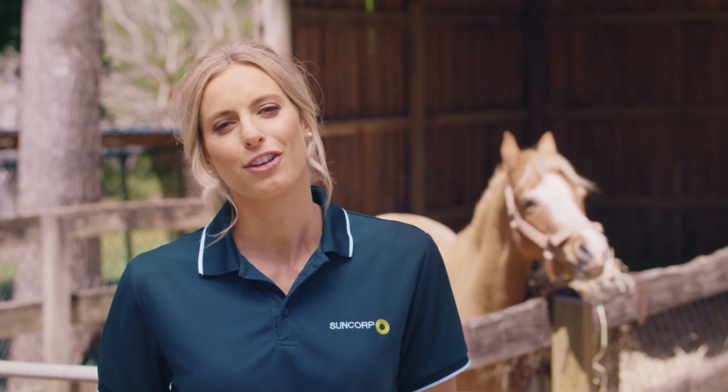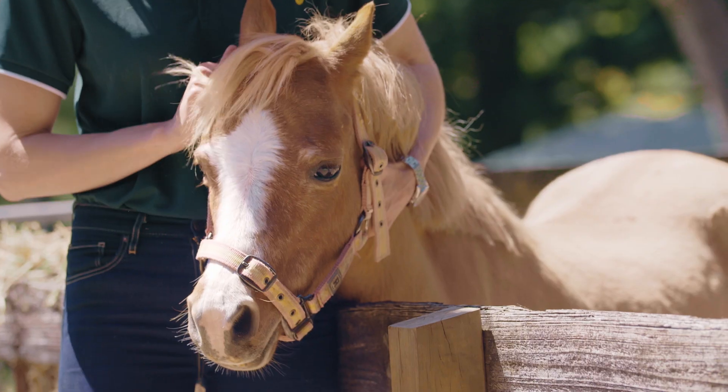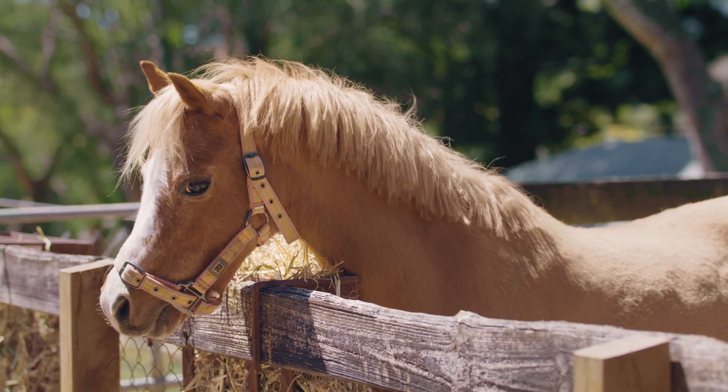Always have a plan for your pets. Arrange a place outside your local area to look after them in an emergency. This is especially important if you've got big animals. Your big pets won't fit in the car with you, so evacuate them a few days earlier. And if you can't take them, leave a gate open to make sure they can evacuate when you do.